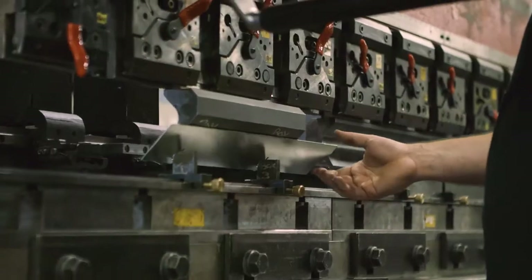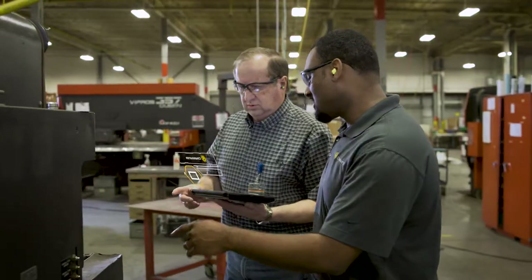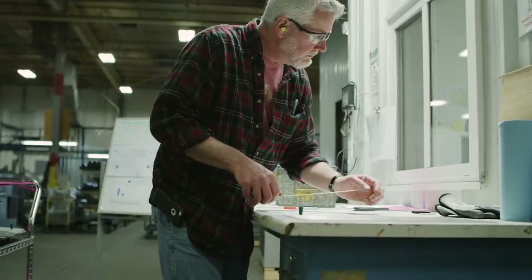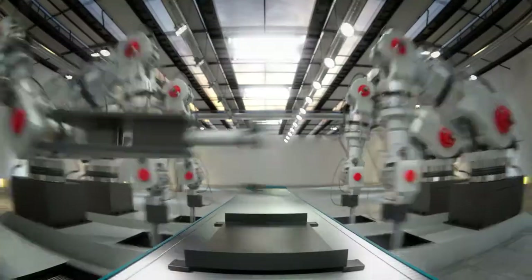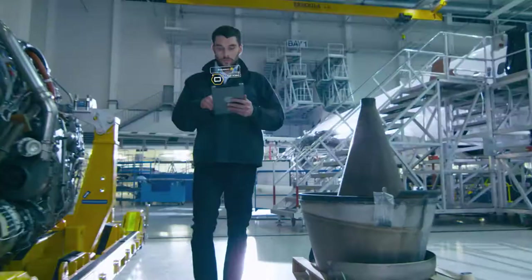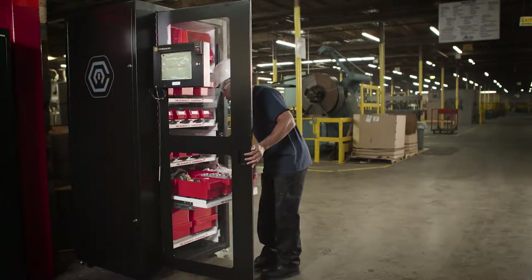We hear a lot today about how to bring the internet of things to industrial environments. How do you connect computers, machines, and people to streamline your production processes? Well, that concept of smart manufacturing, or smart factory, or Industry 4.0 — Cribmaster's been doing that for years.